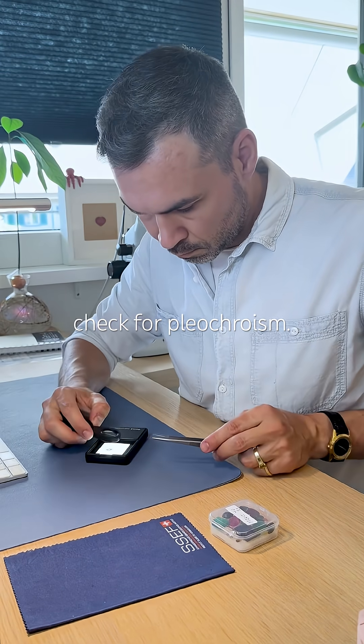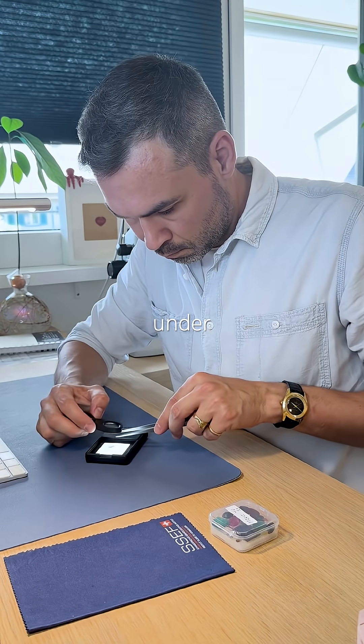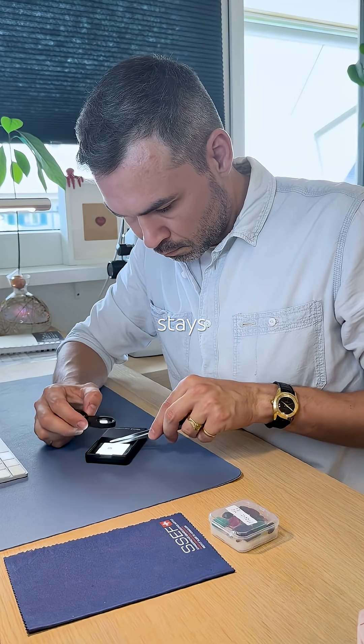Then I check for pleochroism. Nothing. Under the dichroscope the color stays exactly the same.